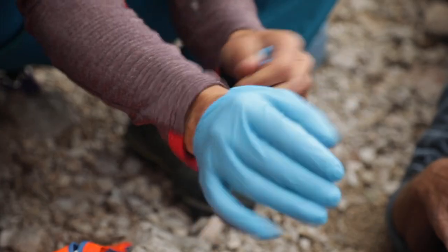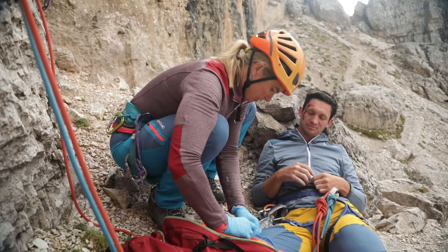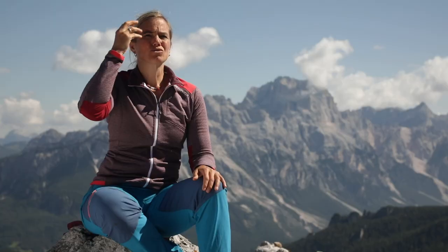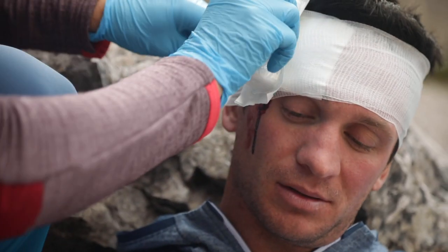First, put on disposable gloves and use a compress to wipe blood from the wound to establish exactly where it is before applying a sterile dressing. If blood loss is so severe that it seeps through the dressing, apply a pressure dressing.